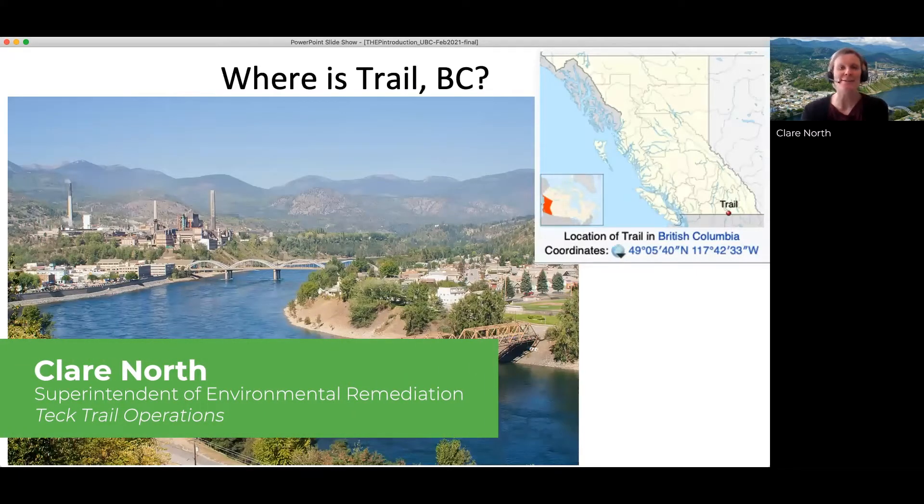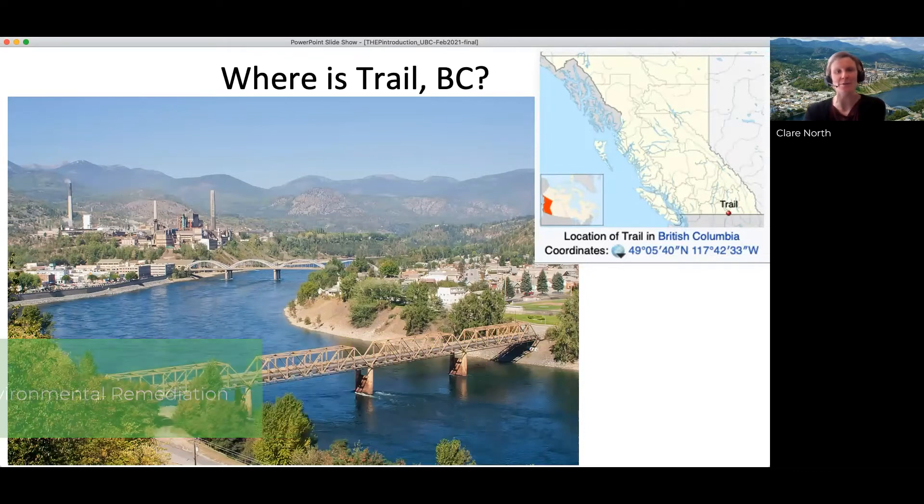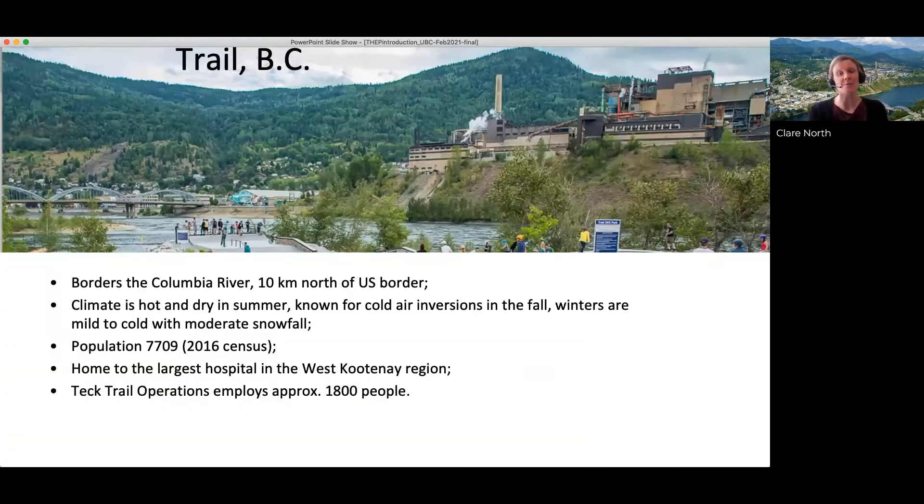For those of you who don't know, Trail, BC is located in the southern interior of the province on the banks of the beautiful Columbia River, about 10 kilometers north of the US border. As you can see from this picture, the community has grown up around one of the world's largest lead and zinc smelting facilities. It's been in operation for over 125 years and remains in active operation today as a significant employer in the region.